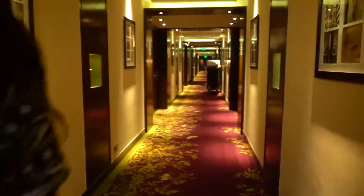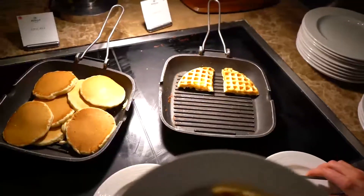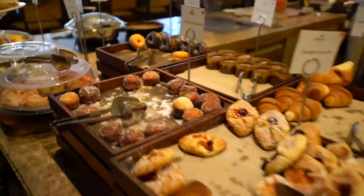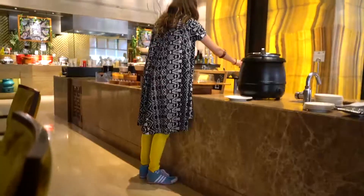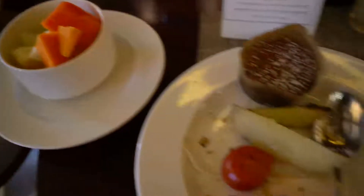Good morning, Stephanie. Stephanie going for breakfast.